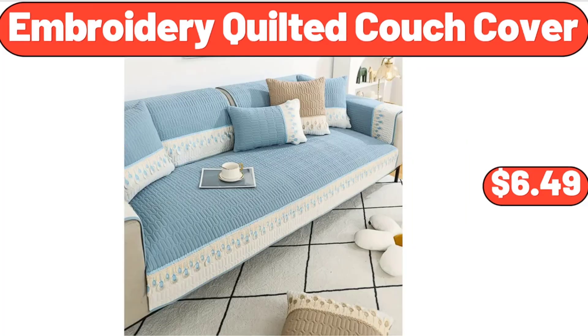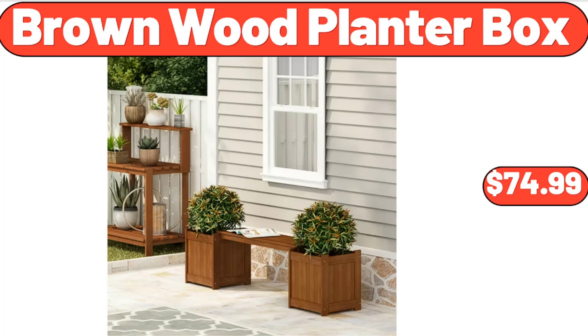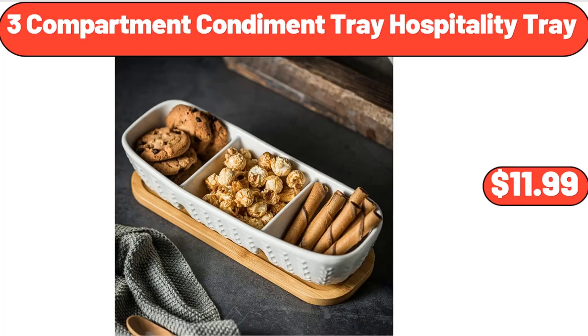Embroidery Quilted Couch Cover, $6.49. Set of 2 Natural Polonia Wood Tall Turntable Organizers, $12.98. Brown Wood Planter Box, $74.99.